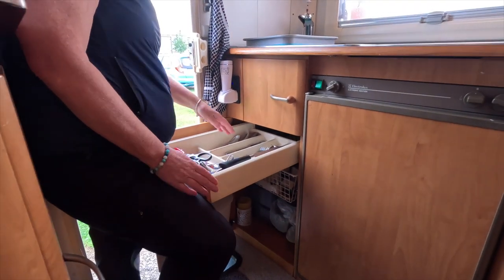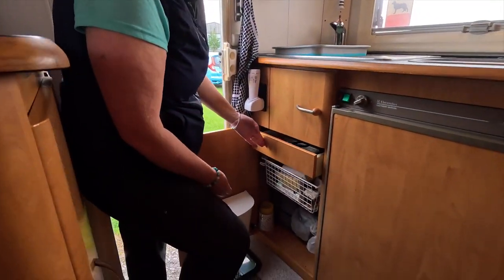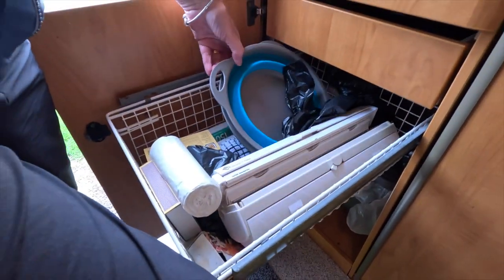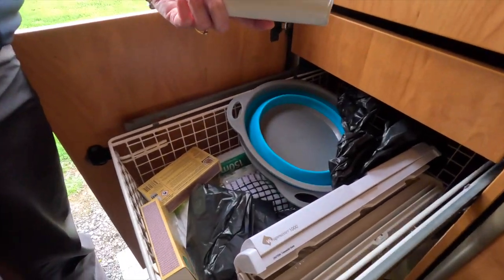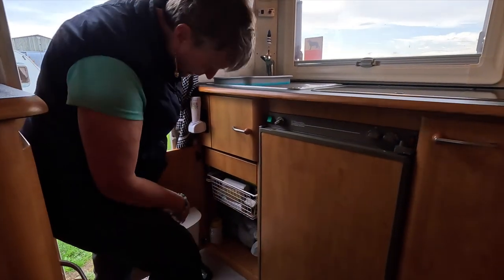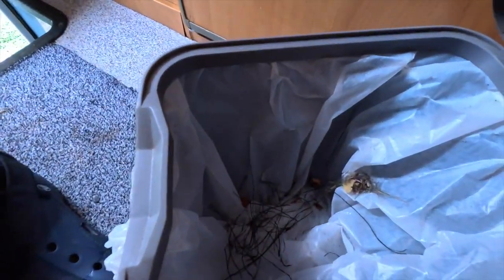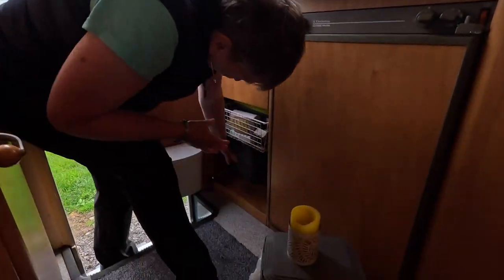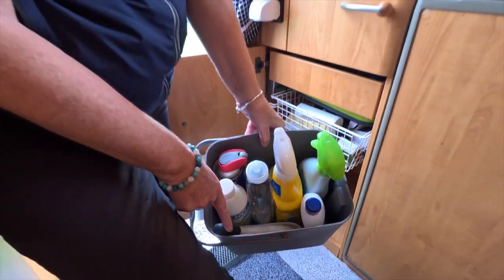In here we've got all our knives, forks, and spoons — everything you need for the kitchen. Underneath that we've got a draining board, cling film rack, different collapsible bowls, spare tea towels, matches, bin bags, and various kitchen-related things. Under here we've got Ikea bins, a citronella candle for our romantic meals, and another bin repurposed to hold cleaning stuff, plus a tiny brush and pan for inside the van.